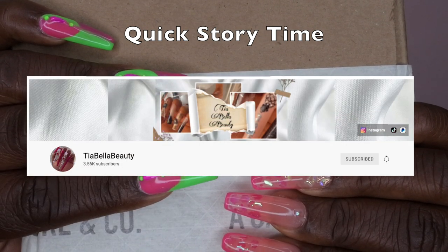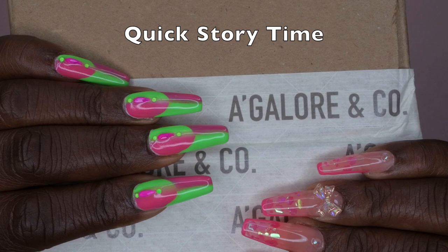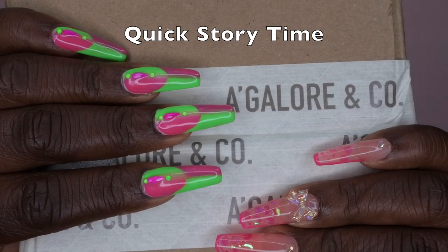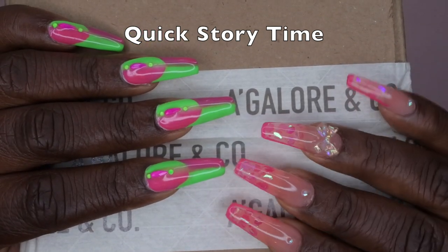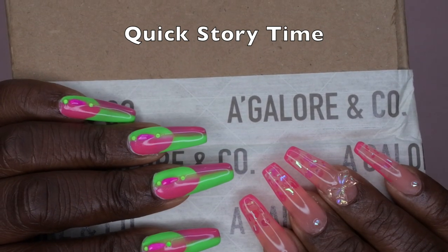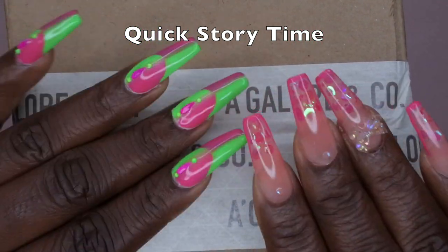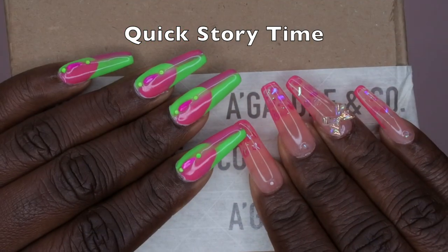I actually discovered this company on Tia Bella Beauty's channel, and as soon as she did that haul I started stalking this company's Instagram, TikTok, and website trying to get my hands on the 24-piece acrylic bundle. It was sold out for weeks and weeks. I was so thirsty to get the order — I even emailed them asking when it would be back in stock.